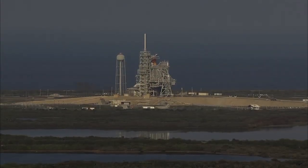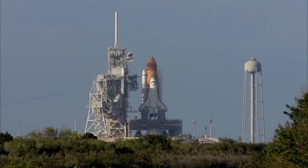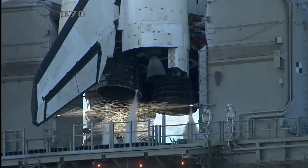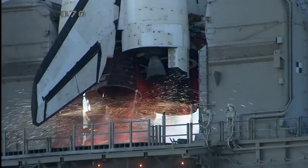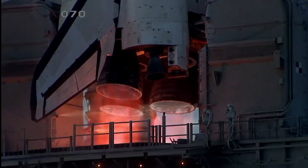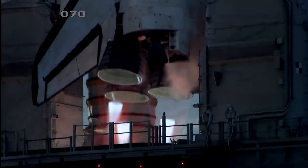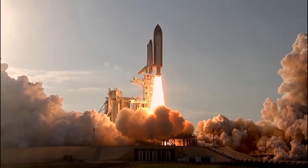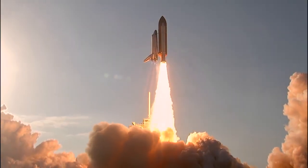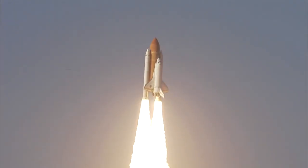Twenty seconds. The sound suppression water system has been activated, protecting Discovery and the launch pad from acoustical energy waves. Go for main engine start — we have main engine start, two, one, booster ignition and the final liftoff of Discovery, a tribute to the dedication, hard work, and pride of America's space shuttle team. The shuttle has cleared the tower.